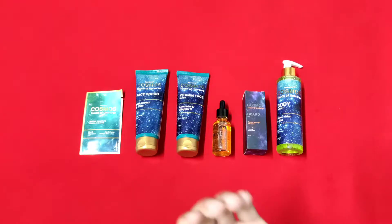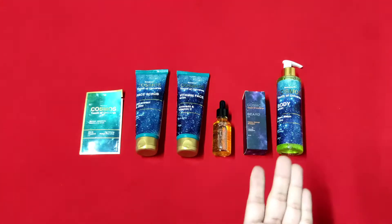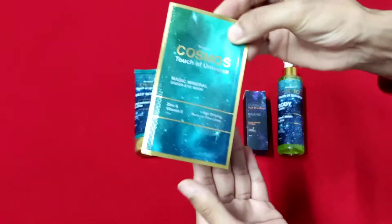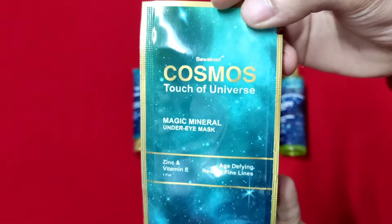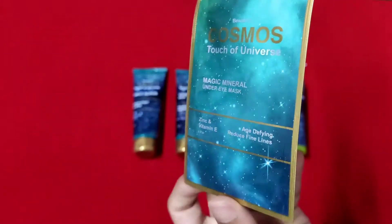Hello guys, look what I have received — these amazing skincare products from Cosmo Touch of Universe. This is a Cosmo Touch of Universe Magic Mineral Under Eye Mask, extract from zinc and vitamin E. It is designed to reduce fine lines.